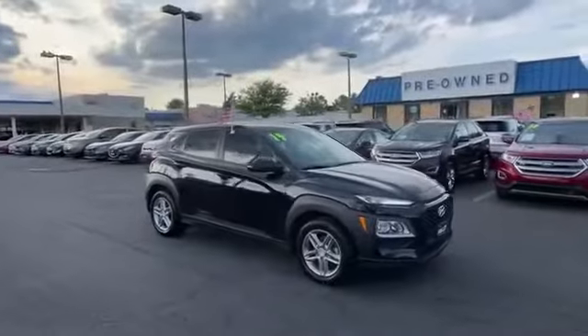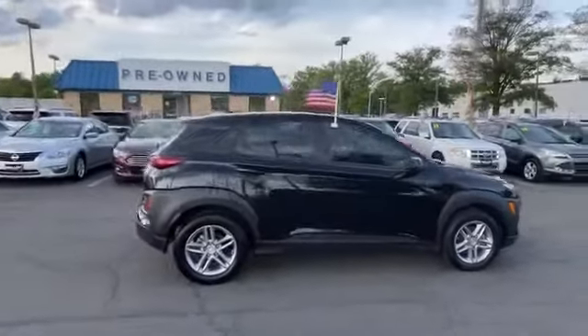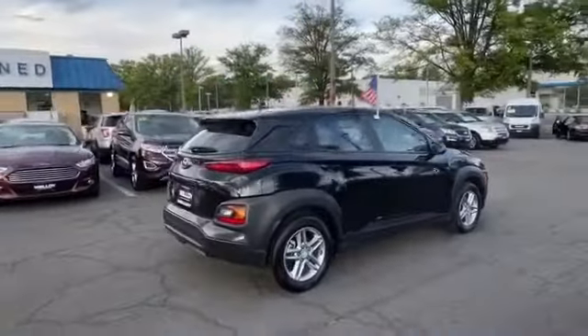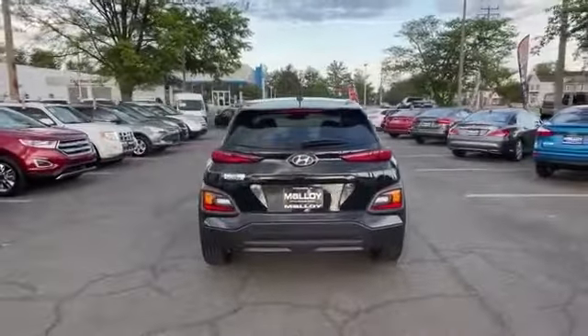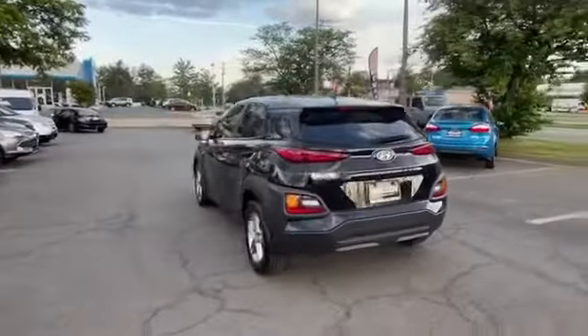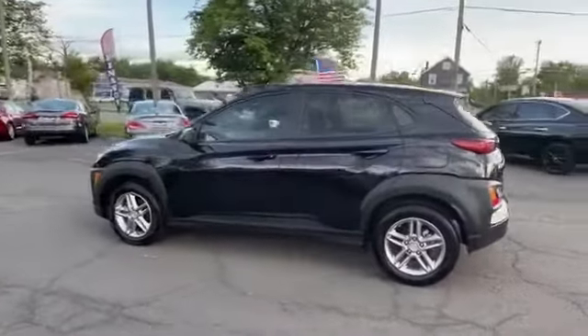2019 Hyundai Kona with less than 36,000 miles on the odometer. This SUV offers space as well as power and performance. You won't be able to pass up on these extra features: lane keeping assist, lane departure warning, backup camera.